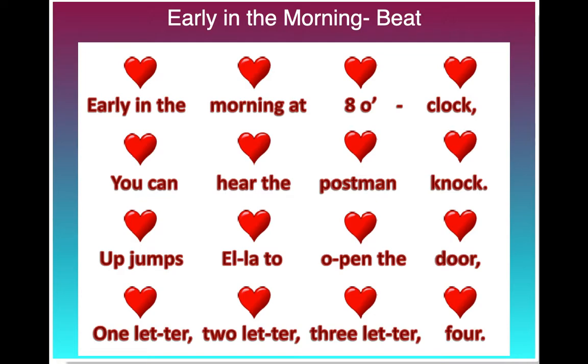So if we put that all together, we can make a pretty cool sounding chant. Let's try it all together two times through. Here we go. Early in the morning at 8 o'clock, you can hear the postman knock. Up jumps Ella to open the door, one letter, two letter, three letter, four.